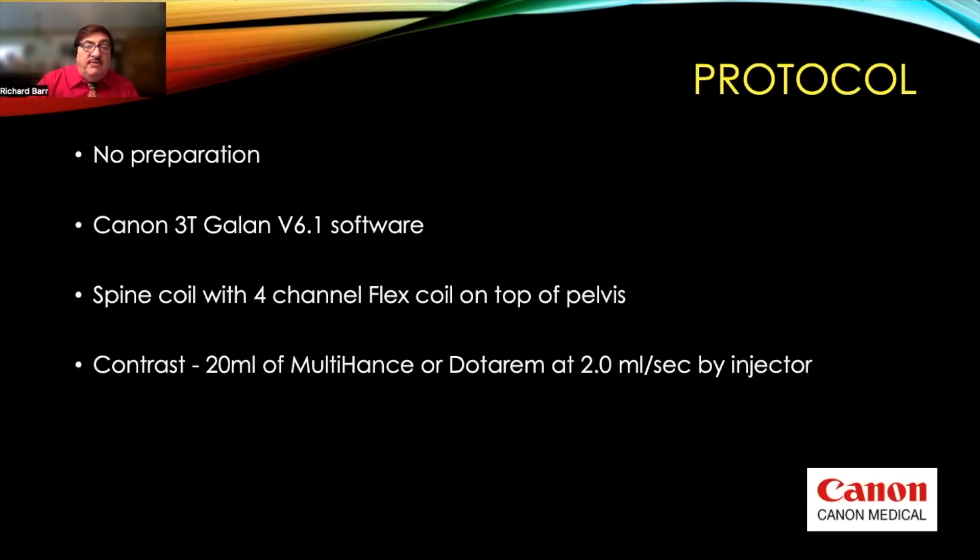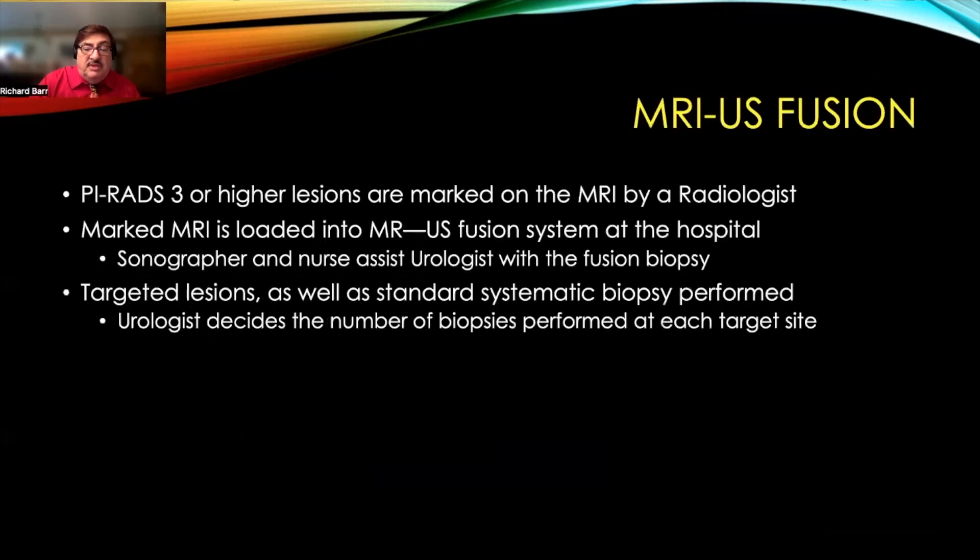We do not require a prep for the exam. We have a Canon 3T Galan version 6.1 software. We use a spine coil with a four-channel flex coil on top of the pelvis, and use either 20 milliliters of Multihance or Dotarem by injection at two milliliters per second.